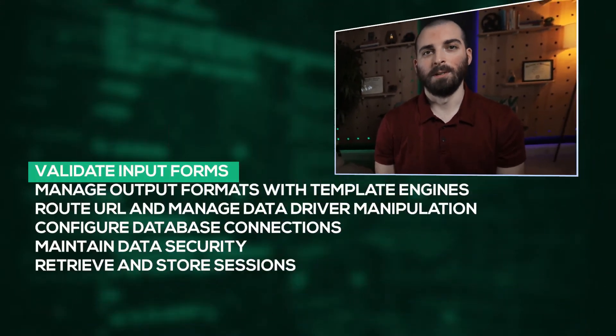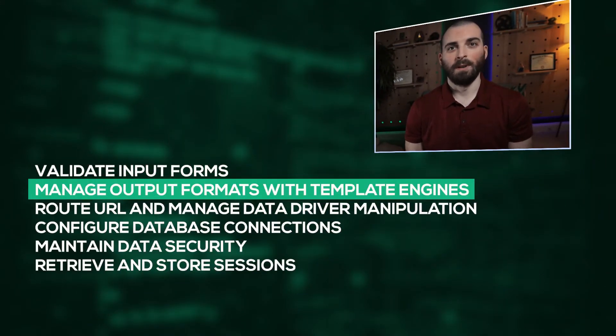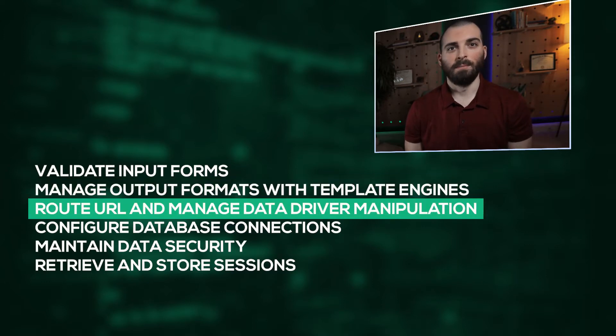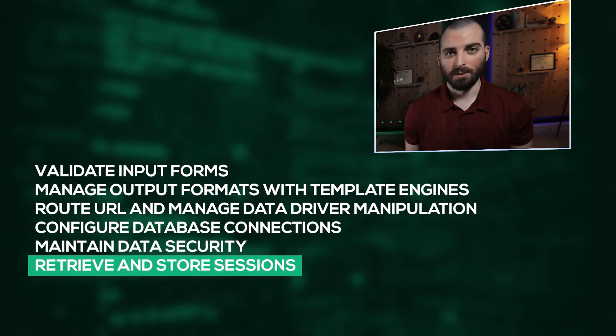When you're developing Python web apps, a typical Python web framework will perform these basic operations: validate import forms, manage output formats with template engines, route URLs, manage data-driven manipulation, configure database connections, maintain data security, and retrieve and store sessions.